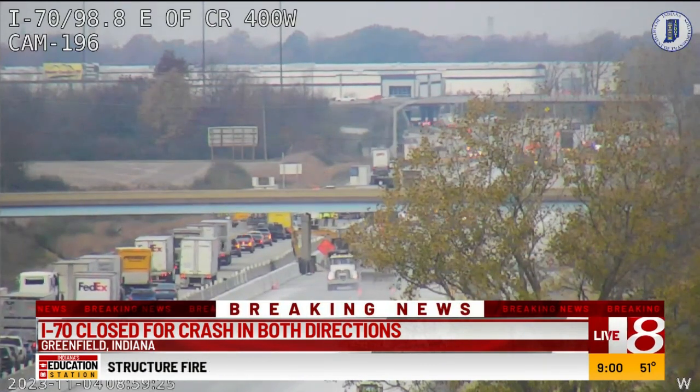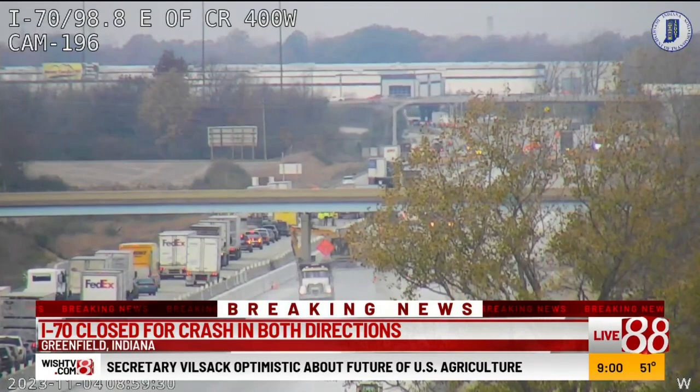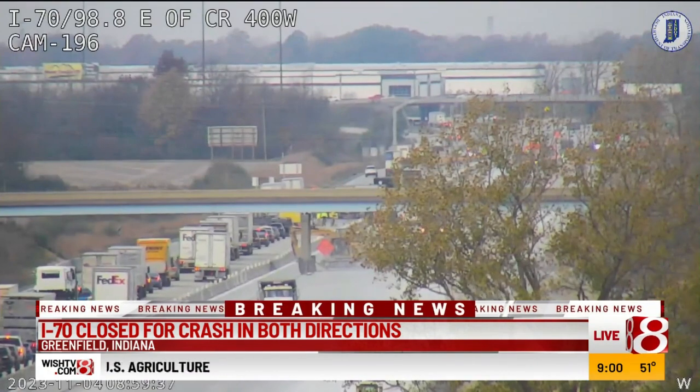NDOT had said there was a flipped semi, but the 911 center says that there are multiple semis involved. All in all, there is a big traffic issue in this area, and it is not clear if anyone is hurt.